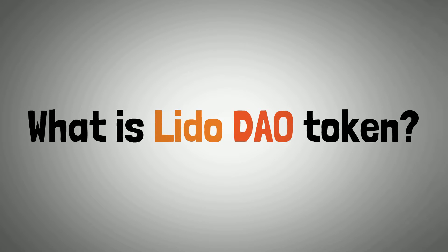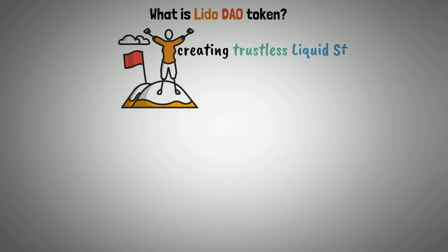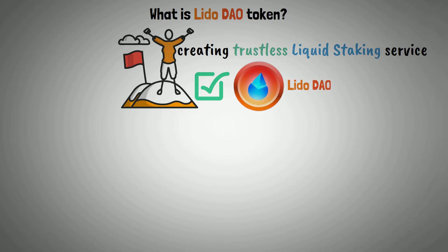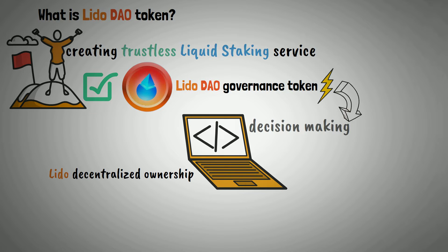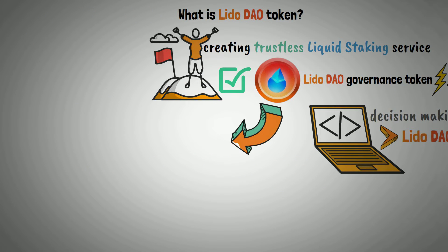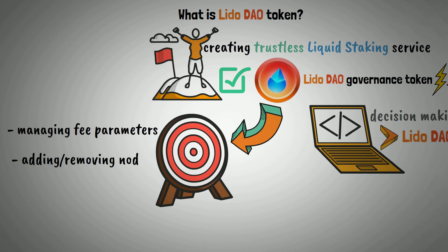The staking platform's objective of creating a trustless liquid staking service is made possible by LDO, the Lido DAO Governance Token. It powers the independent structure of Lido's decentralized ownership and decision-making, with LDO serving as the foundation for governance decisions made by the Lido DAO community. LDO tokens can also be used for managing fee parameters and adding or removing nodes from the network.